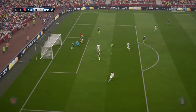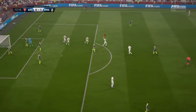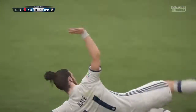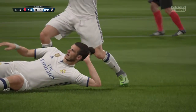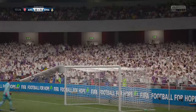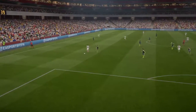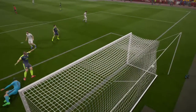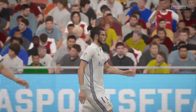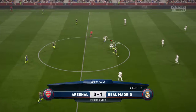Bale — and Bale scores in supreme style! He's tucked it away well out of the goalkeeper's reach. I love to see that — you don't have to whack it from that kind of position, just side-footed home. That has opened the scoring, 1-0.